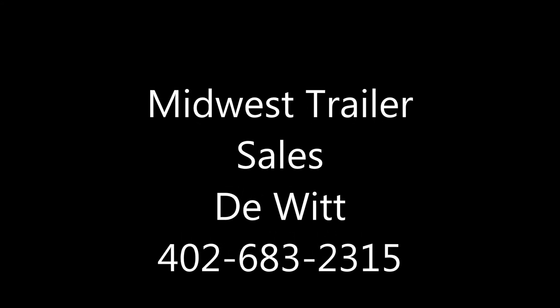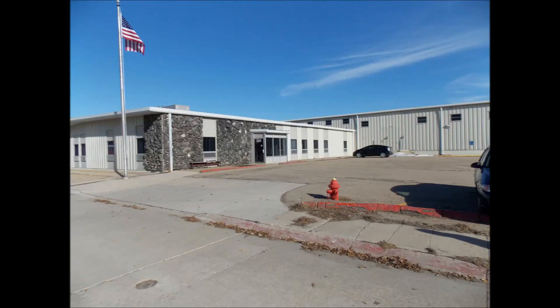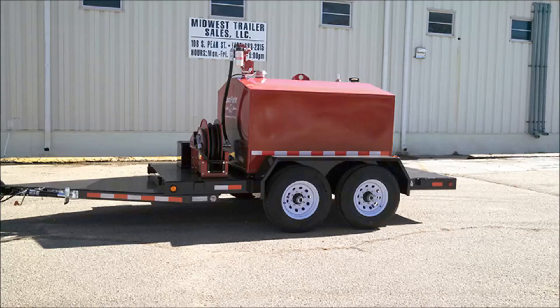A fuel tank is a must when you're headed to the field. And if you're looking for a better, more convenient way to get fuel to your farm equipment, Midwest Trailer Sales in DeWitt has the answer.